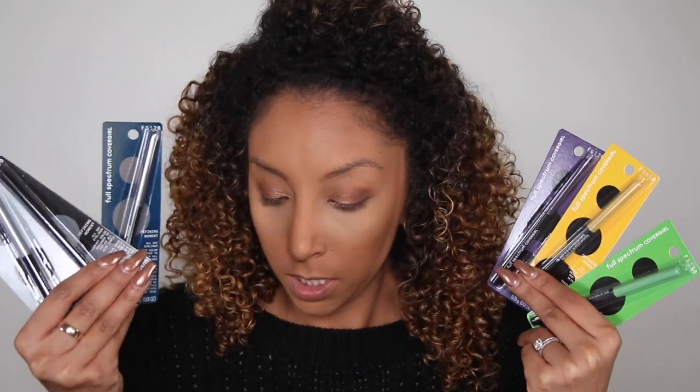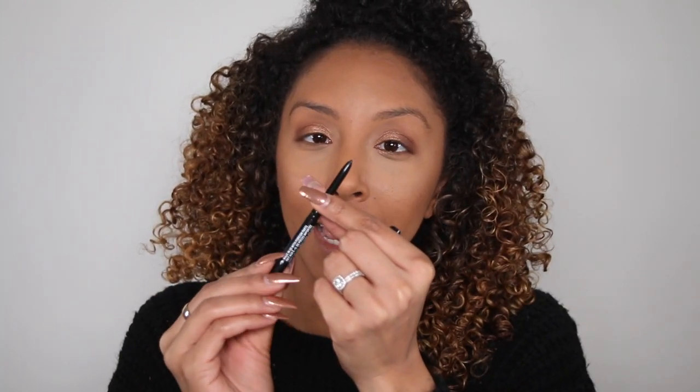That's about as far as I go in the eyeshadow department on a daily basis. This collection also includes the Defining Moment all-day pencil liners — six different colors ranging in price from $6.92 to $9.49. There's purple, yellow, green, dark blue, gray, and black. I'm sticking with black today. I like that it's a twist top — I hate having to sharpen eyeliner. It's not extremely pigmented right away; it takes a couple of tries to really get it going.